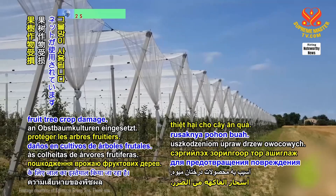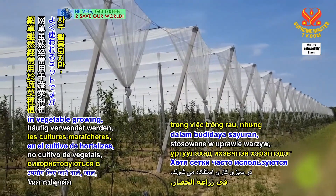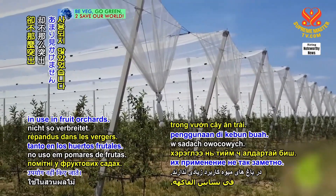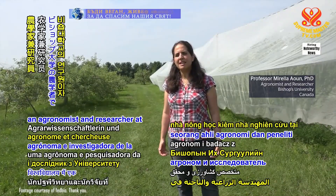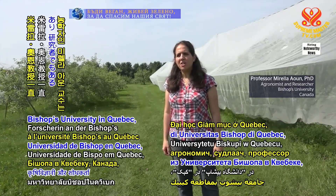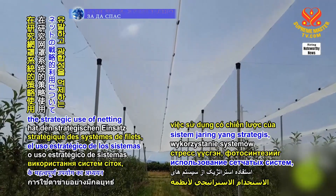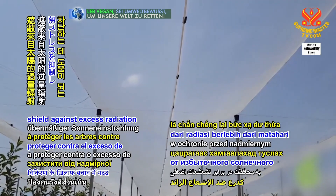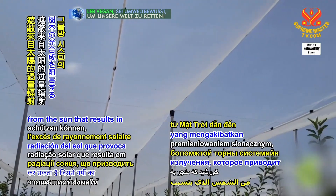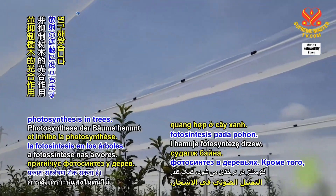Nets are being used to prevent fruit tree crop damage. While often employed in vegetable growing, nets are not as prominent in use in fruit orchards. Professor Marilla Aoun, an agronomist and researcher at Bishops University in Quebec, Canada, has been studying the strategic use of netting systems, which can help shield against excess radiation from the sun that results in heat stress and inhibits photosynthesis in trees.